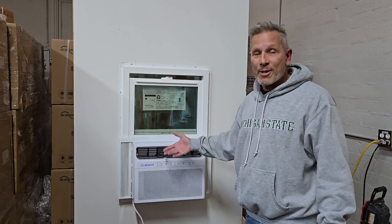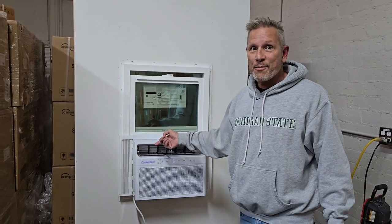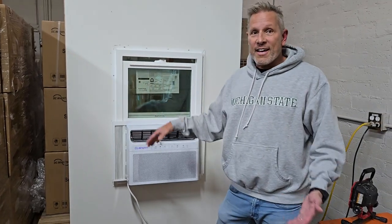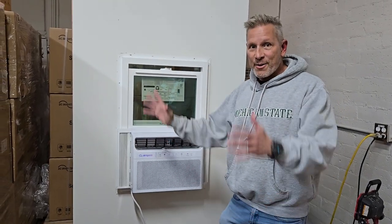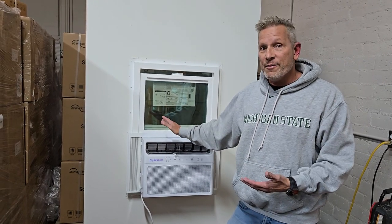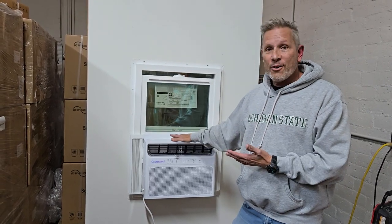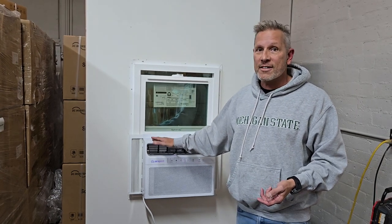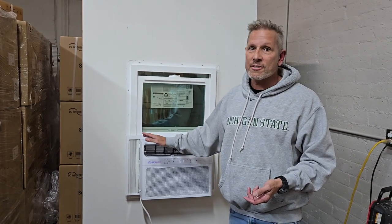The disadvantage is it looks like a normal, what you grew up with, window unit. It has these accordion fans, so it's not like the one that looks like the end or the U or whatever. That may be coming, but this is where we're at right now. It looks old, but all the technology in here is very much cutting edge — the electronics, the inverter compressor, and the brushless DC fans.